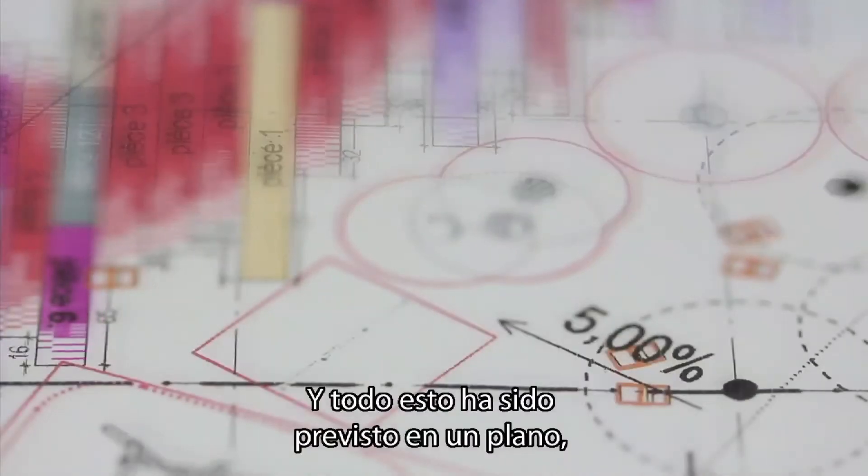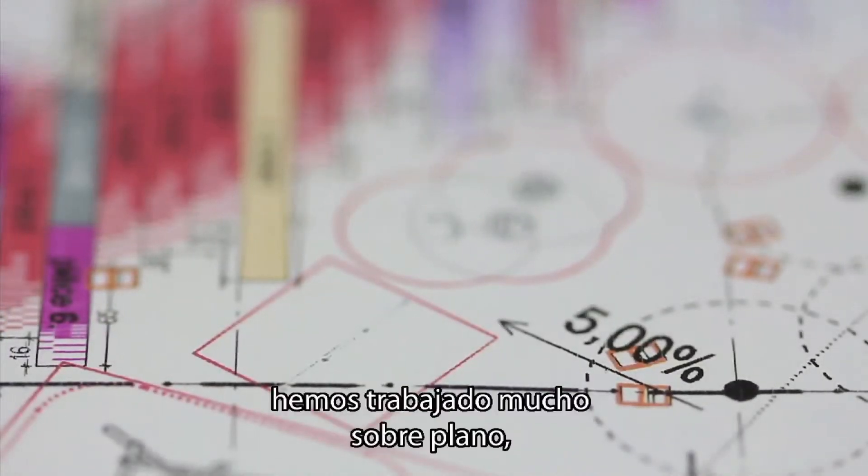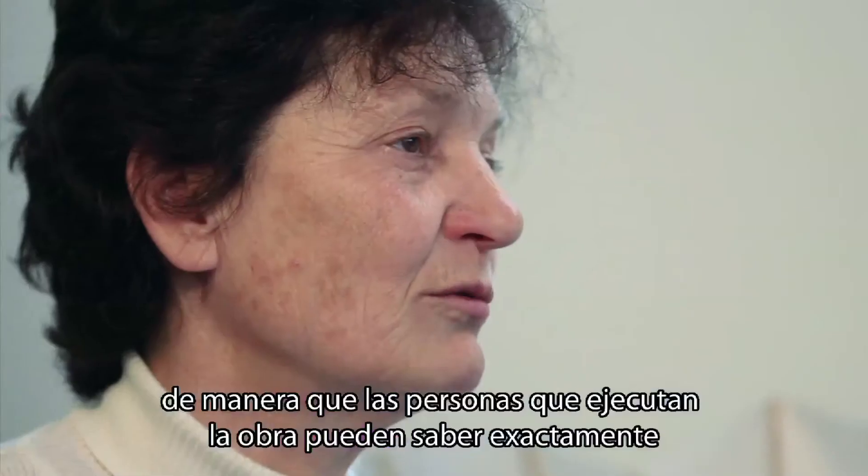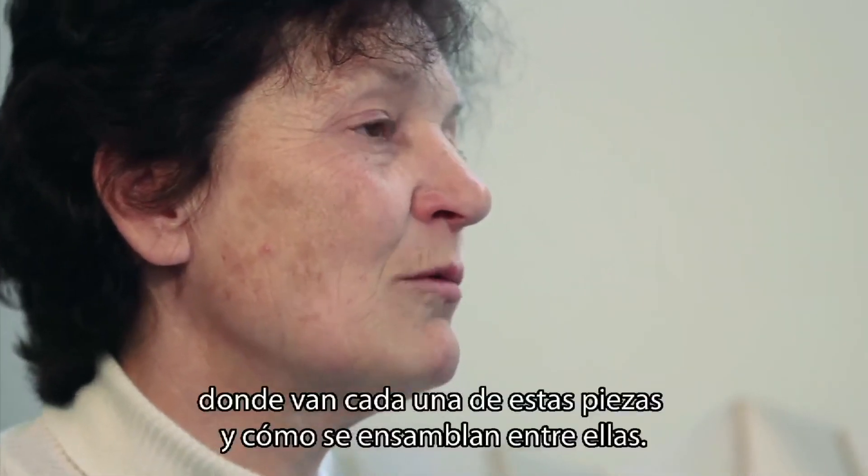All of this is planned in drawings. We worked extensively on plans so that the people executing the work would know exactly where each piece goes and how they assemble together.